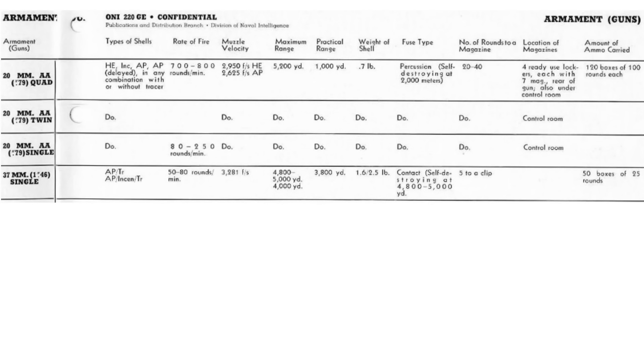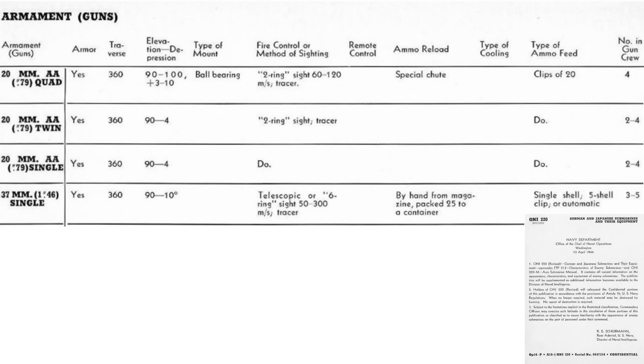This chart outlines various parameters for the 20mm and 37mm anti-aircraft flak guns. The rows indicate the type of guns as quad, twin, or single mount 20mm, or 37mm single cannons. The columns cover the gun's parameters as discussed earlier. An additional chart lists parameters including the gun's arc of travel and the number of crew members assigned.